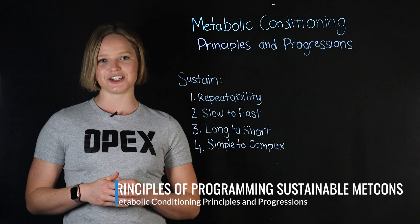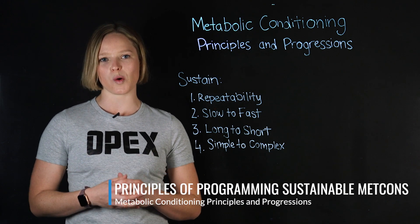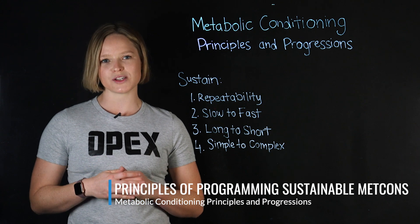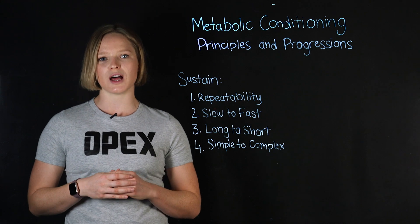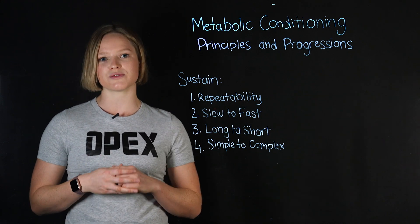Welcome to the OPEX Metabolic Conditioning Principles and Progressions course. In this course, you're going to learn the four C's framework of Metcons so that you can progress your clients to sustainable results for a lifetime.